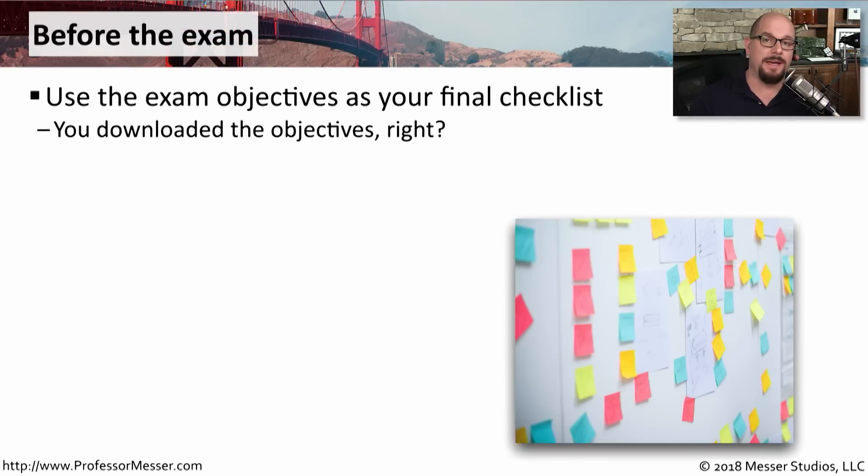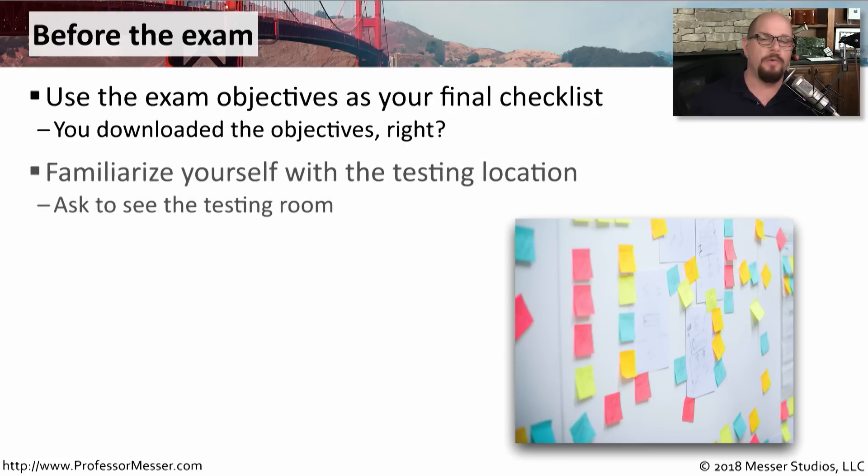One of the first things you should do is download the exam objectives and use them as a checklist as you're studying. Before you walk into the exam, you can refer back to this checklist to determine which topics you know really well and which ones you may want to study more. Before you book your exam, you may want to stop by the testing center to see what the testing environment is like, since not all testing centers are the same.